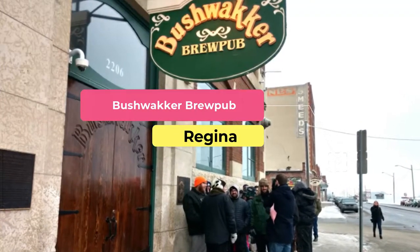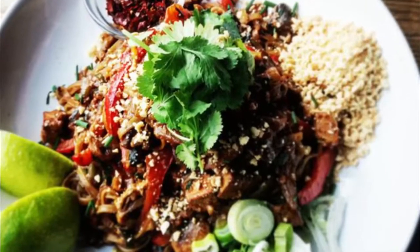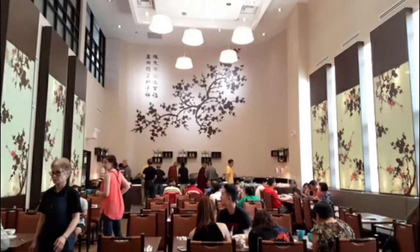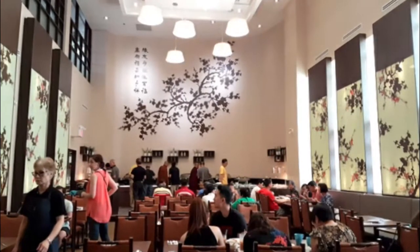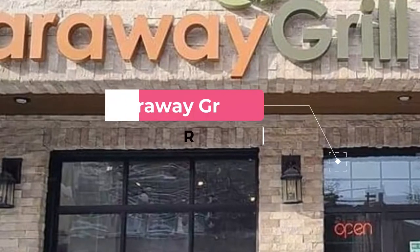Number three: Bushwhacker Brew Pub. Bushwhacker Brew Pub is more than just a pub. This award-winning spot, located on the main floor of the 1913 heritage building in Regina's old warehouse district, adds nine different beers to its menu every year, in addition to 20 seasonal beers. The food is also a big draw for locals.